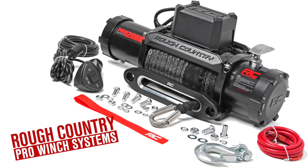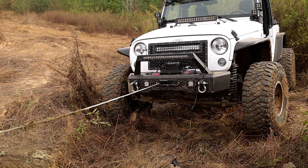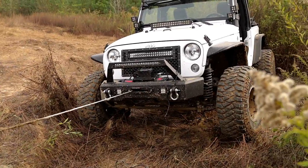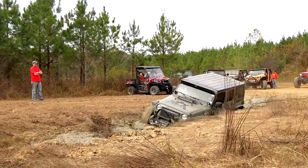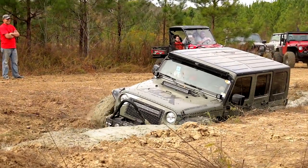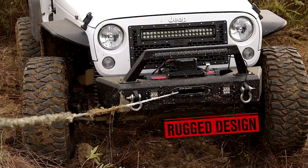Rough Country's Pro Winch Systems offer professional recovery at an incredible price. Our high-powered, high-quality recovery solutions are IP67 waterproof, and sure to come in handy when the situation gets a little murky. Water, mud, dirt, and sand are no match for Rough Country's rugged design.